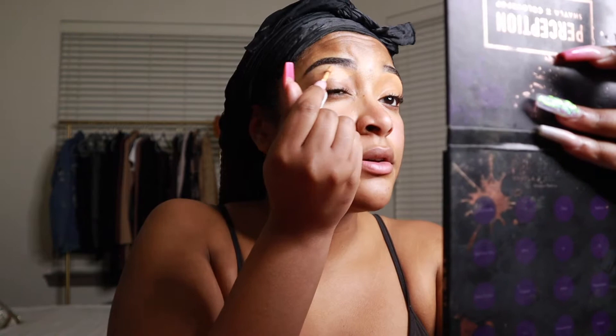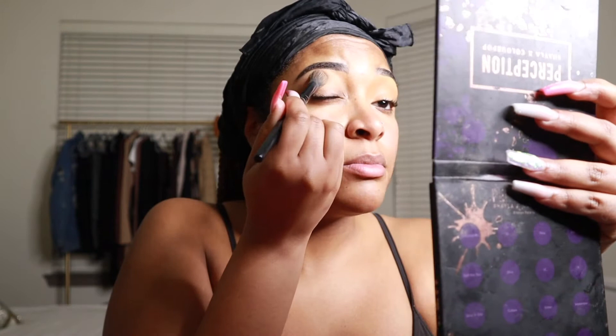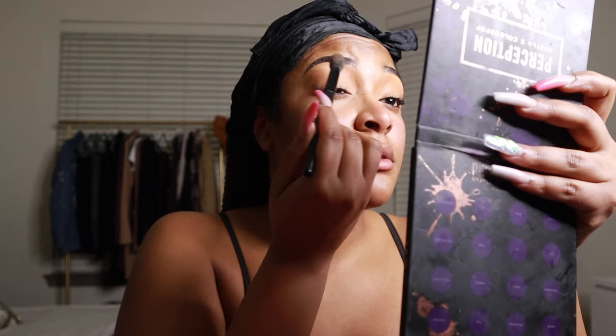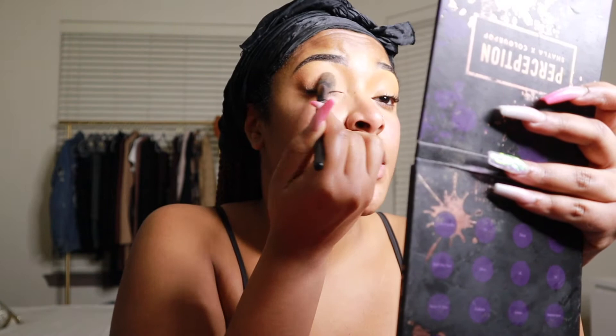I blend out my concealer with an e.l.f. blending brush. Same thing on the other side — I put a little bit underneath my eyebrow and on my eyelid so I have a primer on my lid and my eyeshadow goes on a lot smoother. Sometimes I use a real primer like the P. Louise base, but for today's look it's going to be really simple. I'm more of a neutral girl, so you won't see super bold looks on this channel.